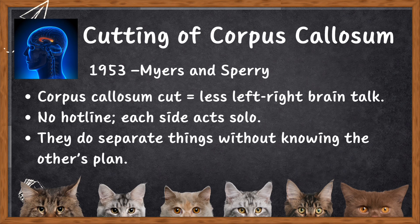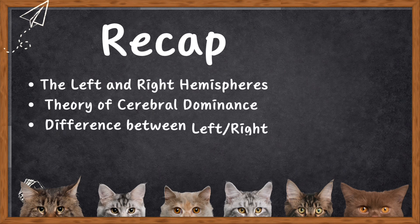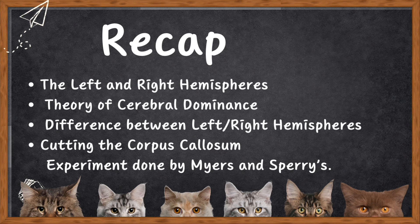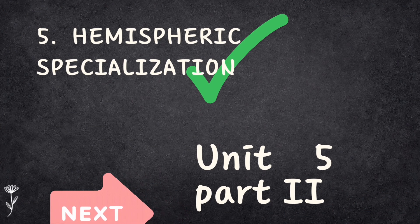That's where I'll end the video today. Let's recap: we covered the left and right hemispheres, the theory of cerebral dominance, differences between left and right hemispheres, and cutting the corpus callosum along with the experiment done by Myers and Sperry. In our next video, we'll understand split brain in humans and look at the methods to study brain lateralization.